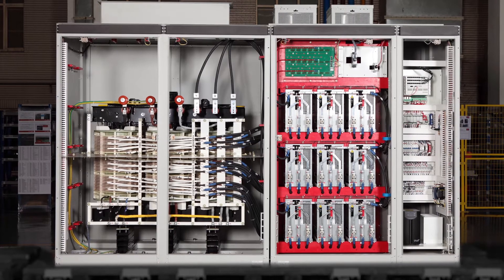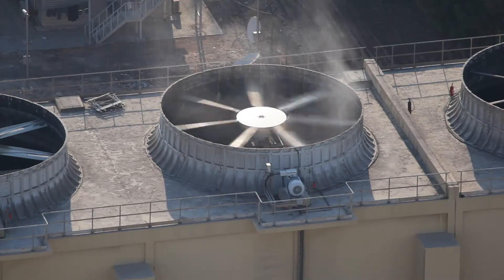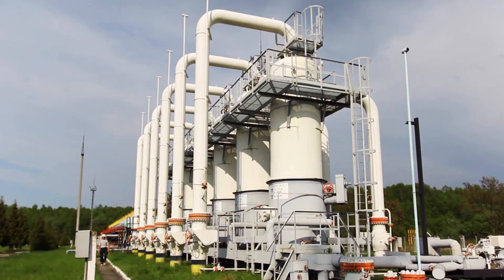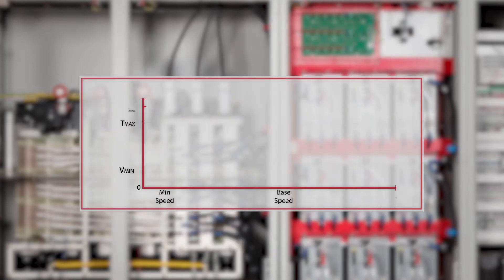PowerFlex 6000 drives address your soft starting and variable speed control needs for non-regenerative applications such as fans, pumps, and compressors. And these drives can be used in new and retrofit variable torque and constant torque applications.